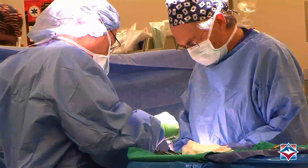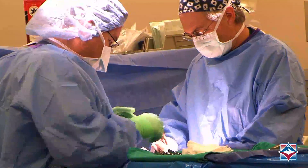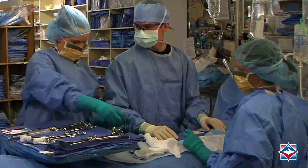I worked in lumber sales for 13 years and got laid off, and after a little bit of research I wanted to get back into the medical field. The surgical tech program at FVCC caught my eye, and it's been history ever since.